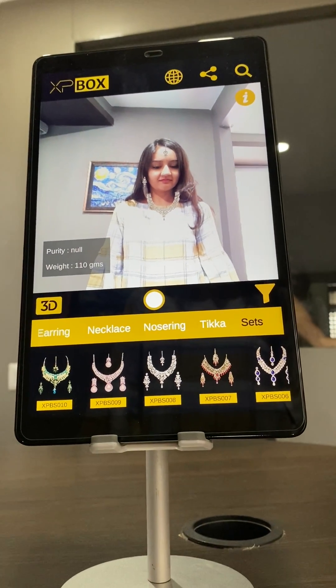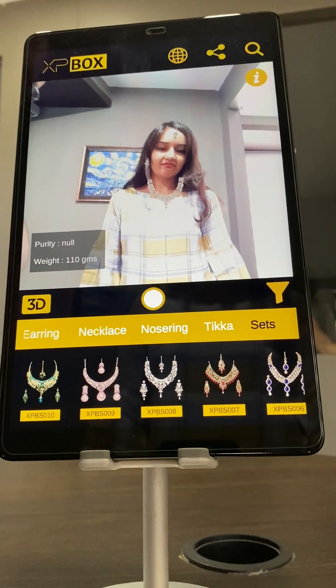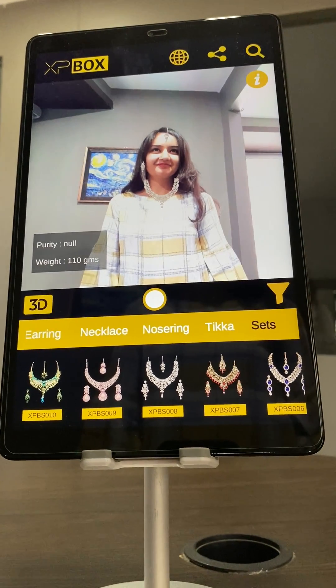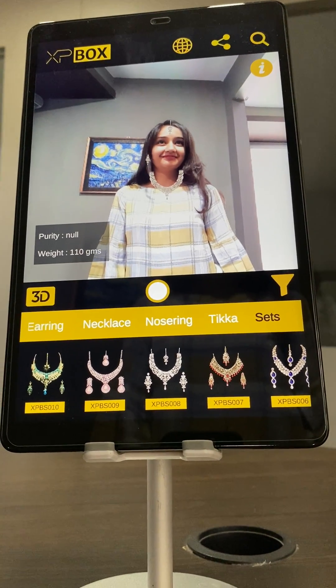This solution we are presenting here is for jewellery, but the same thing will work for makeup, cosmetics, opticals — anything.